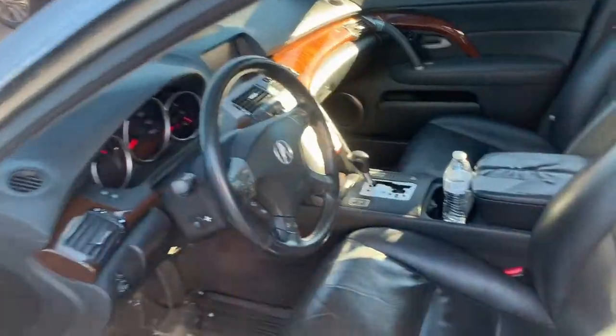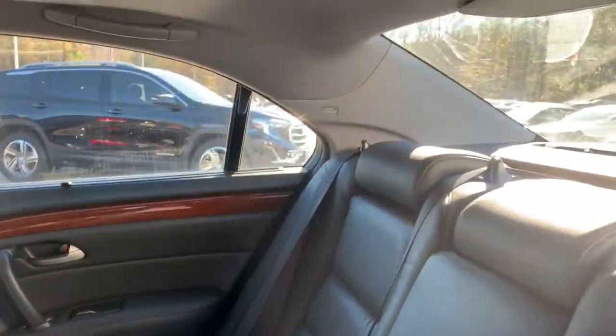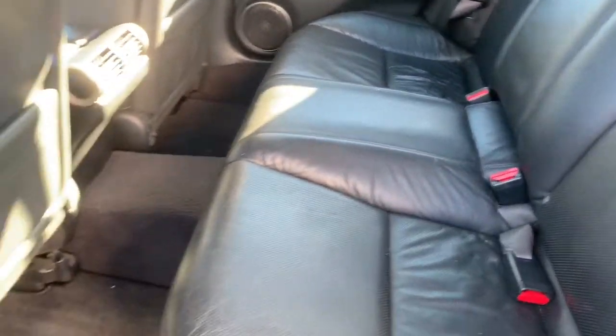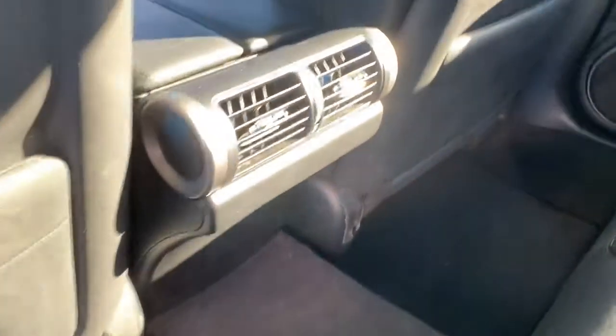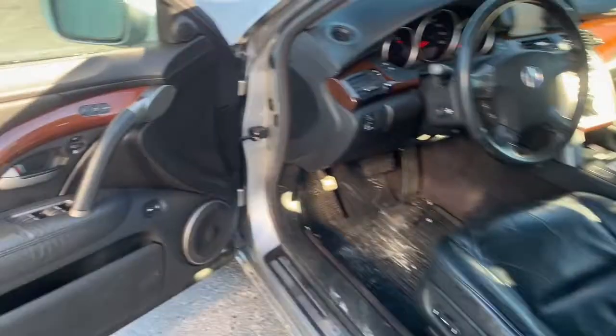The interior is an ebony all-leather interior. These seats are notorious for being comfortable. This has your premium sound as well, and your rear ventilation, which is pretty uncommon in a car. All-weather floor mats are already installed.